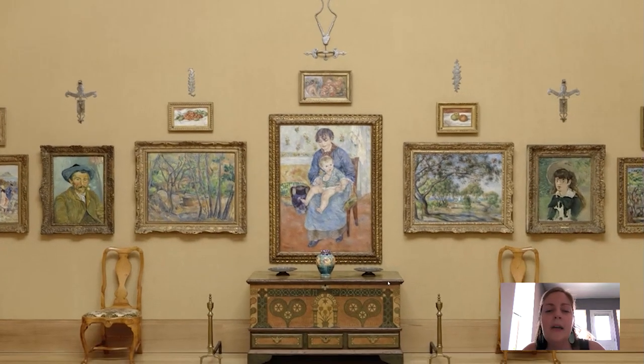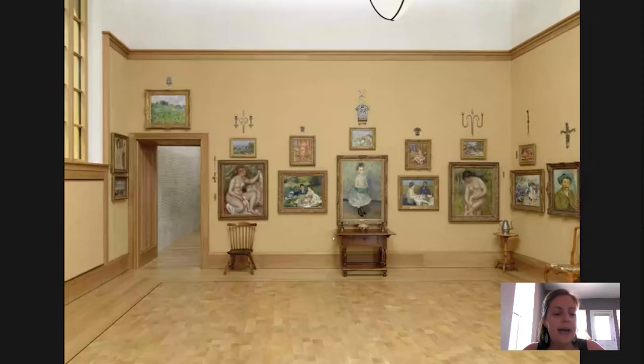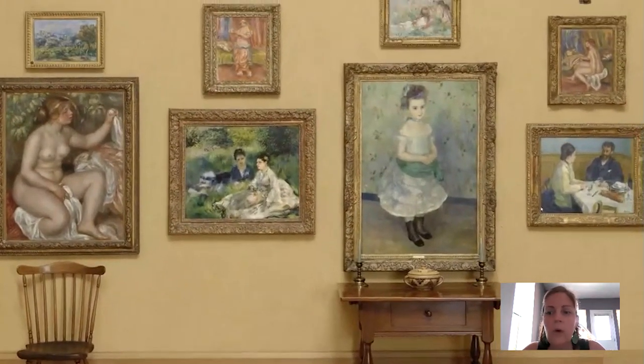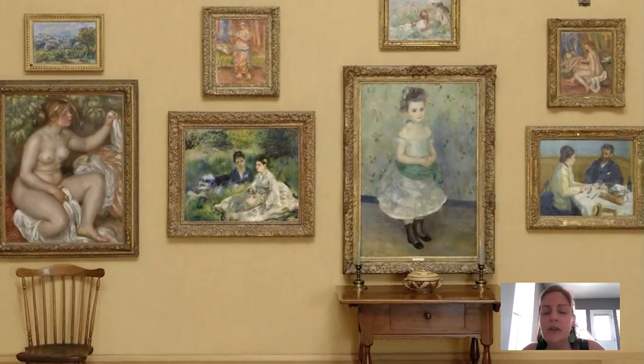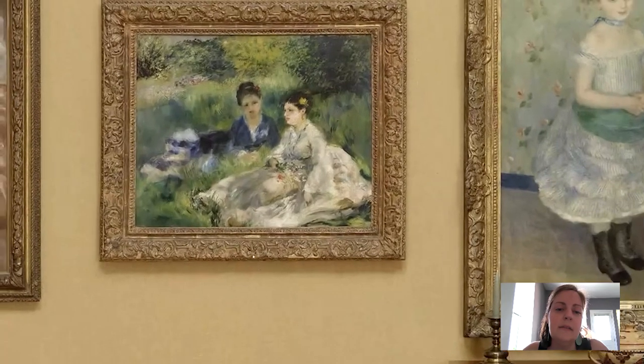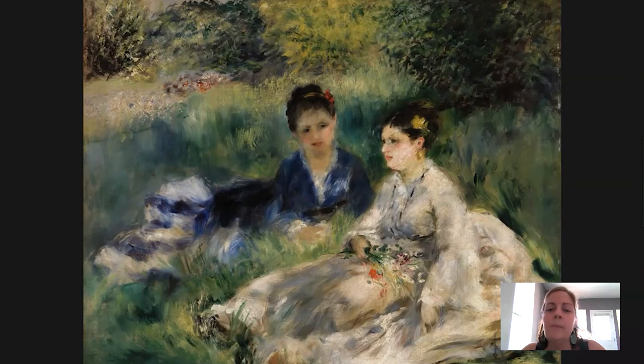Let's look at another painting that's also in Gallery 13. If we were standing in Gallery 13 and turned to the left, we see the West Wall. The West Wall has wonderful paintings on it, including this one called Simply on the Grass, painted in the 1870s. Here it is.